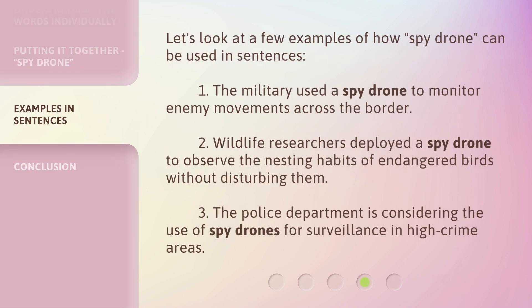Let's look at a few examples of how spy drone can be used in sentences. 1. The military used a spy drone to monitor enemy movements across the border. 2. Wildlife researchers deployed a spy drone to observe the nesting habits of endangered birds without disturbing them. 3. The police department is considering the use of spy drones for surveillance in high crime areas.